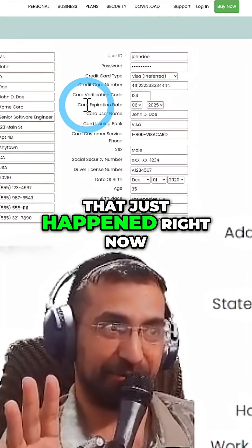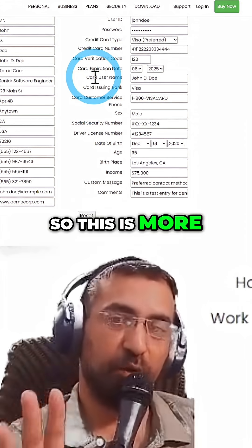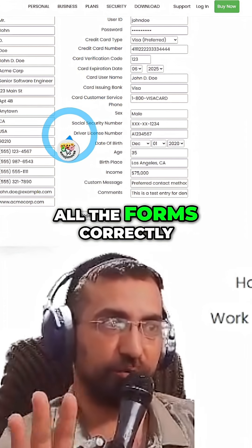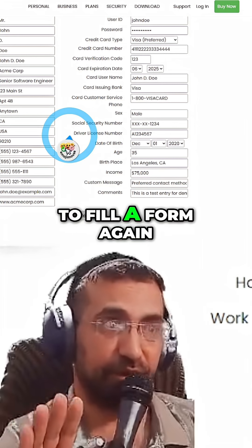Can you believe that that just happened right now? This is more than just a form filler. It can read the page and make sure it's filling all the forms correctly, so you never have to fill a form again.